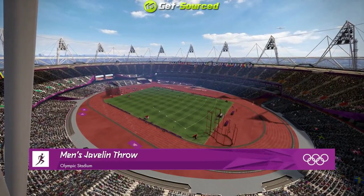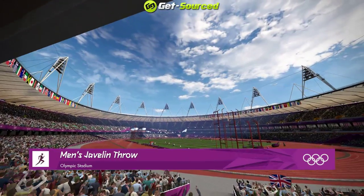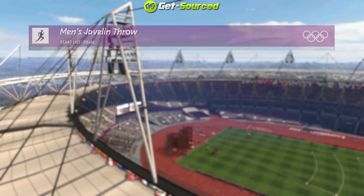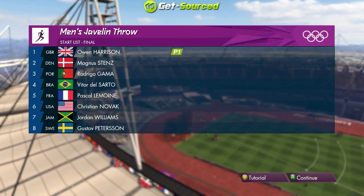The stadium really does look splendid. Another perfect day at the 2012 Olympics. The next event is the final of men's javelin. I think everybody's enjoyed this event so far. Now it's time for the javelin to take center stage though. This is the Olympic final.